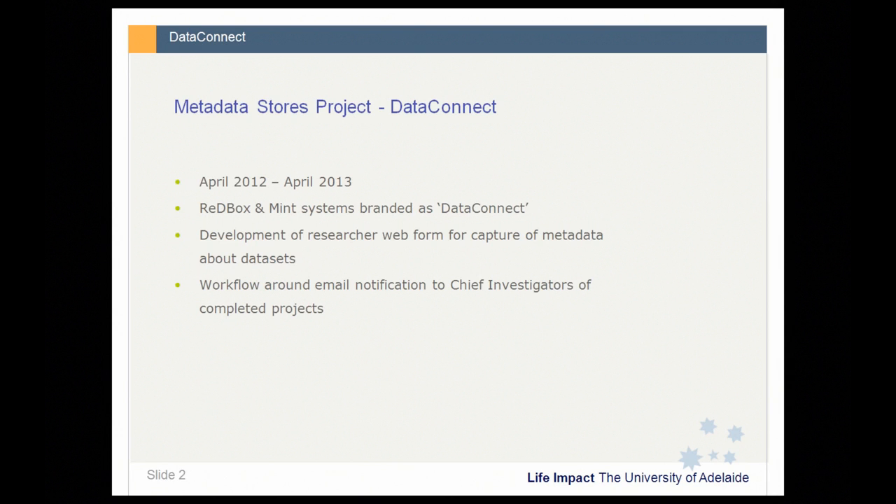There was also work to integrate the Mint part of Redbox with our university systems for metadata about people and projects from our HR and our research management system. Our online form is available to all researchers at the University of Adelaide for self-registration of their data sets and data collections. However, the workflow is specifically triggered around category one grants, and when those grants are marked as closed in our research management system, that triggers an email to the grant's chief investigator alerting them to DataConnect and suggesting they log on to register their data set.